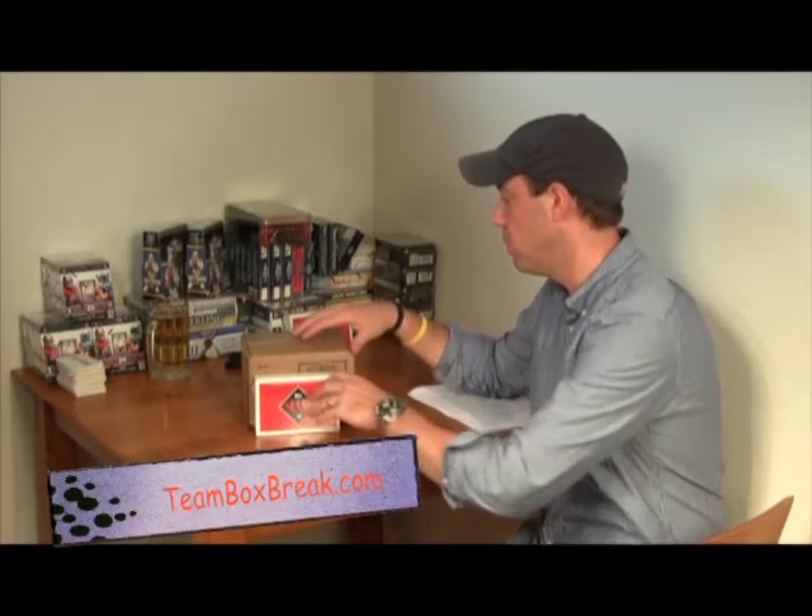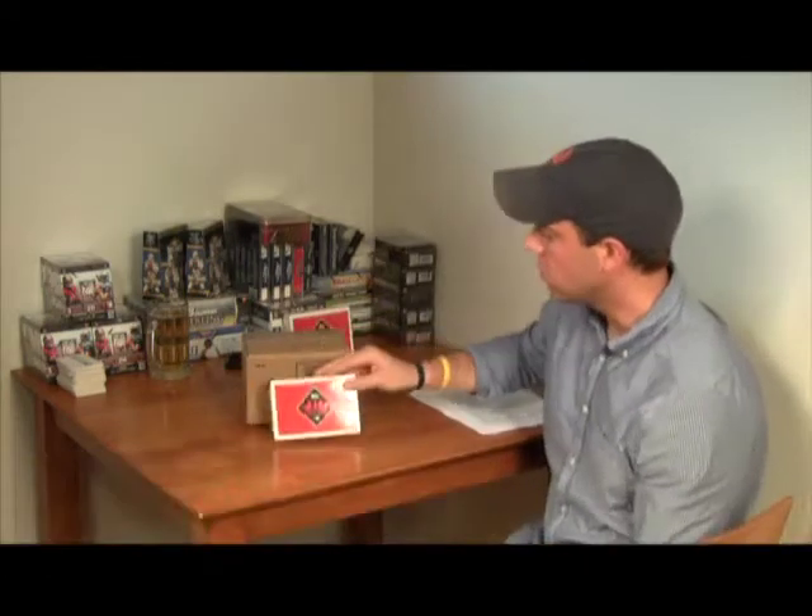The champ is here. Let's get at it. Six-box case break, Tier 1. Earlier today we already pulled a Trumbo and some big autos out of Tier 1. Here's a free Tier 1 hobby box being given away at the end of the break.